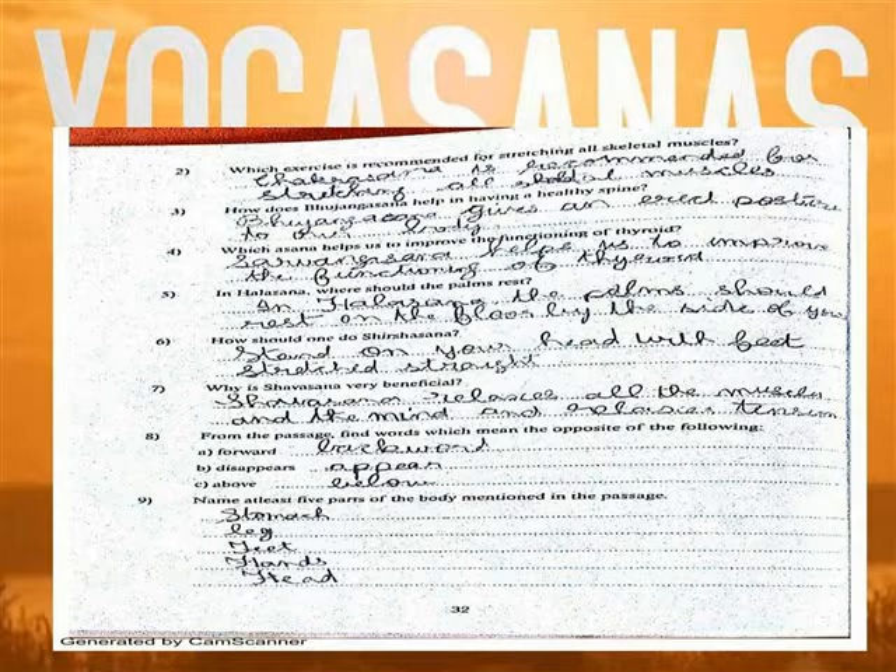Question 3: Bhujangasana gives an erect posture to our body.